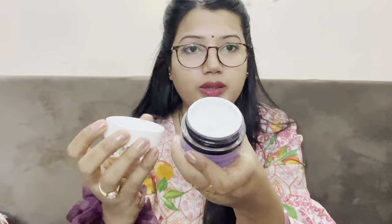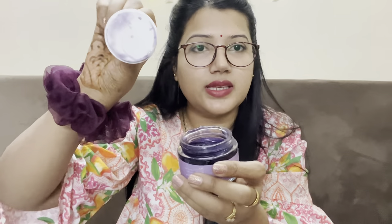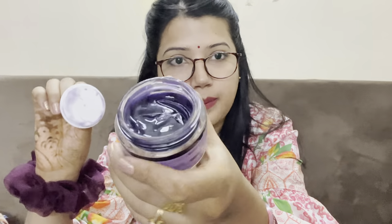The face mask ingredients include centella, which is very good for the skin; berries, which are full of antioxidants; and niacinamide — all very active ingredients. The bottle opens this way and they have given one more lid for protection of the product. It is a jelly-type product.